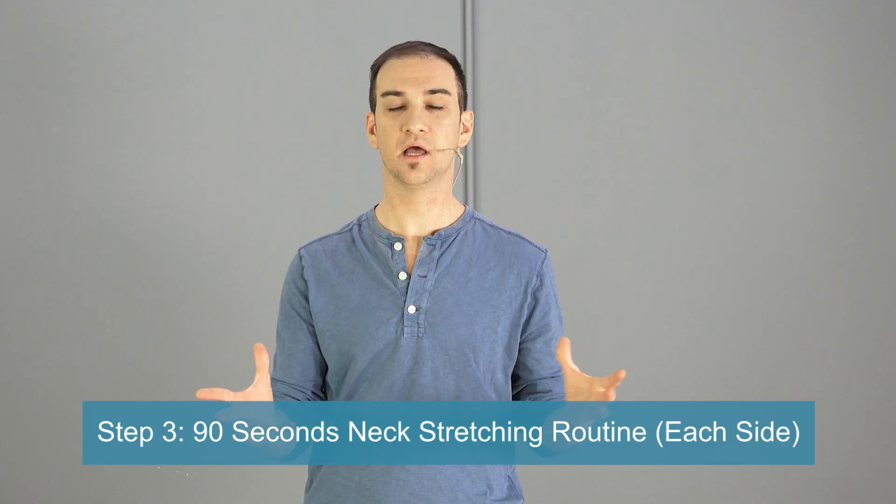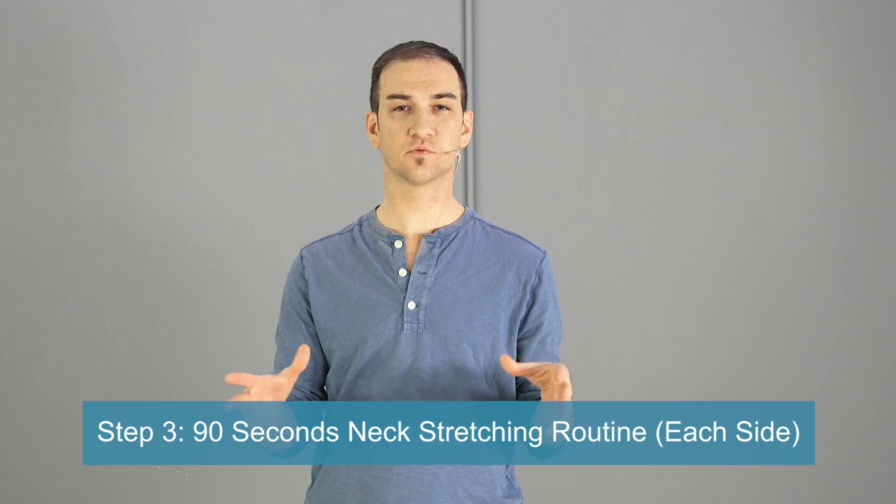Once you've done that, we're ready for the 90-second neck stretch routine. I recommend you follow this routine exactly the way I'm going to give it to you — it's made for a specific reason to be done in this way. The first thing you're going to do is place one arm on the opposite side of the neck. The other hand, place it behind your back and make sure you press the shoulder down. You don't want the shoulder to go up because that's going to activate the upper trapezius muscle — that's the muscle that's probably causing you pain in the first place.